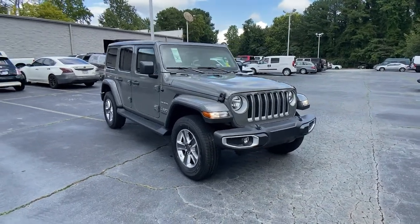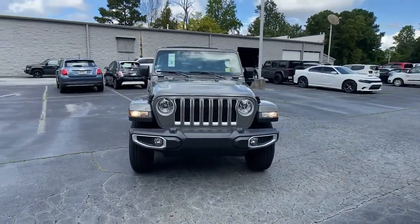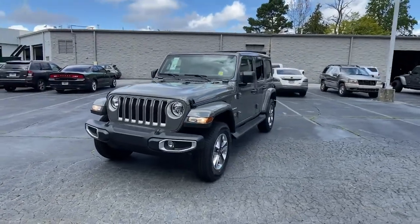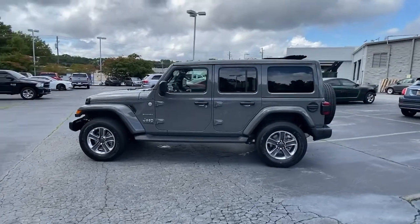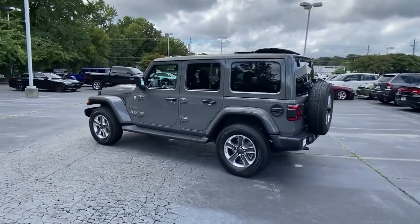Introducing the 2021 Jeep Wrangler — the rugged and iconic adventure-loving four-wheel drive open-air SUV with the power and capabilities you need for your outdoor lifestyle.